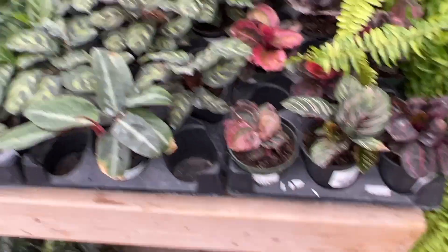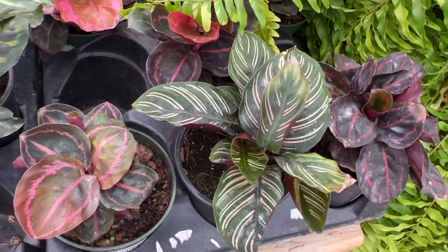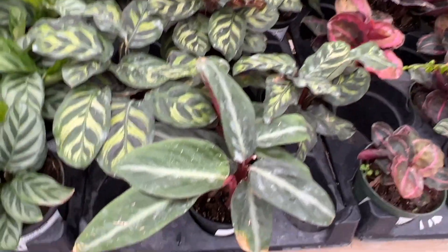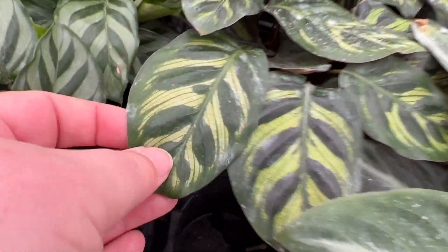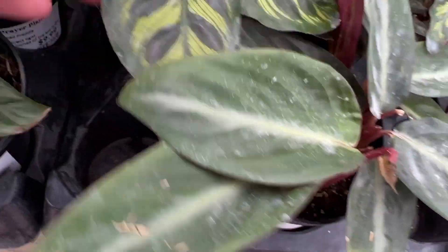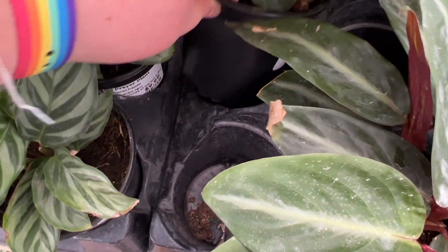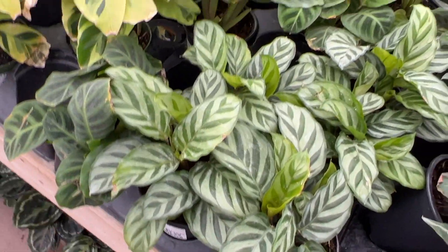They had lots of different varieties of prayer plants ranging from $19.99 to $29.99. I'd like to add a couple to my collection at some point, but I've struggled with them in the past and I think I have enough on my plate right now.